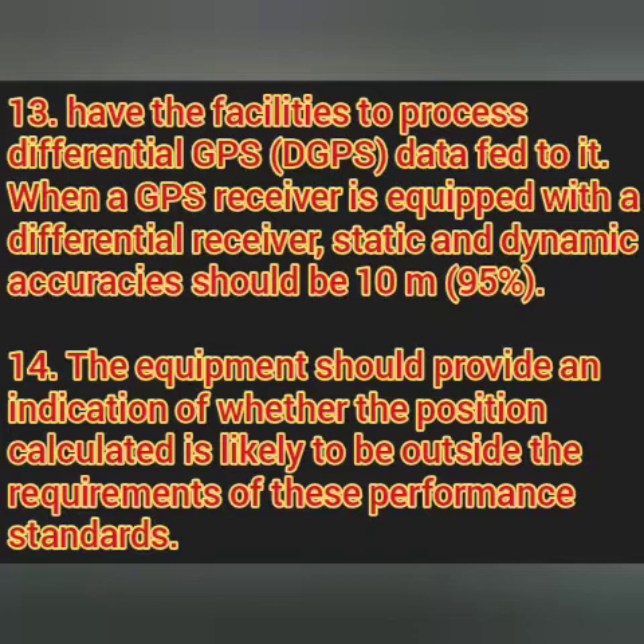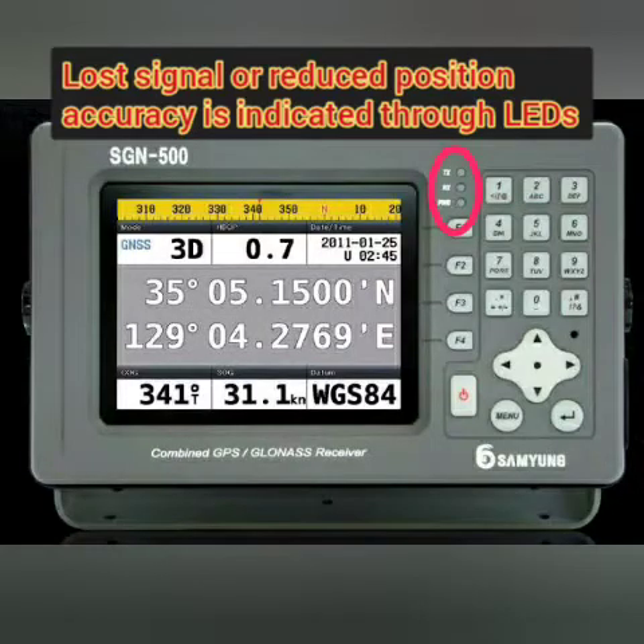The next point says the GPS should provide an indication when the position calculated is likely to be outside the requirement. As discussed, whenever the position received exceeds the requirements as per the IMO standard, you have often heard the alarms go off.